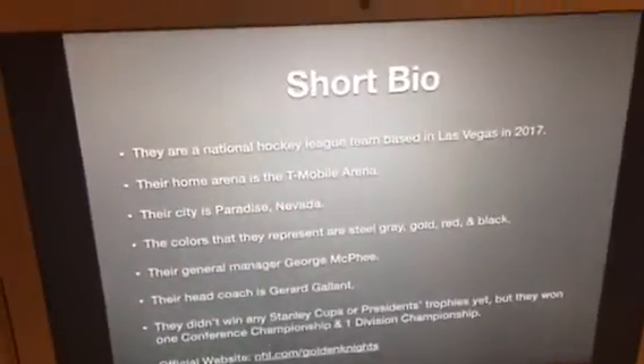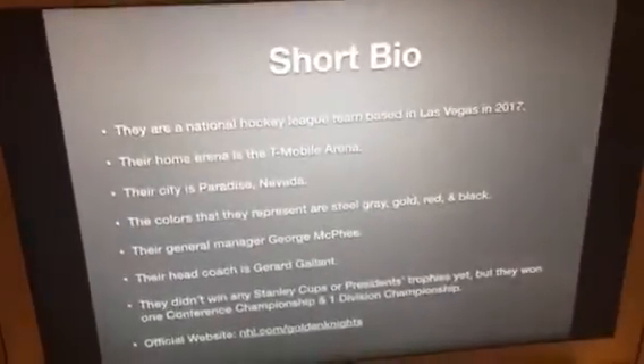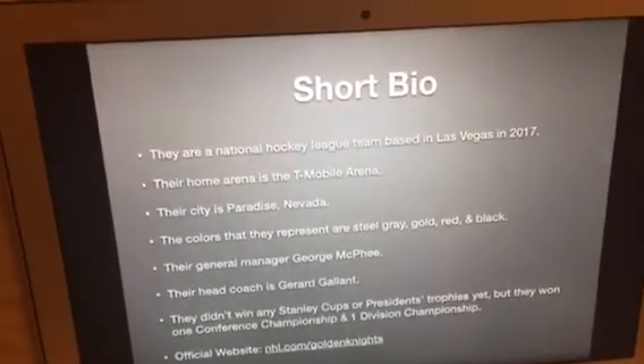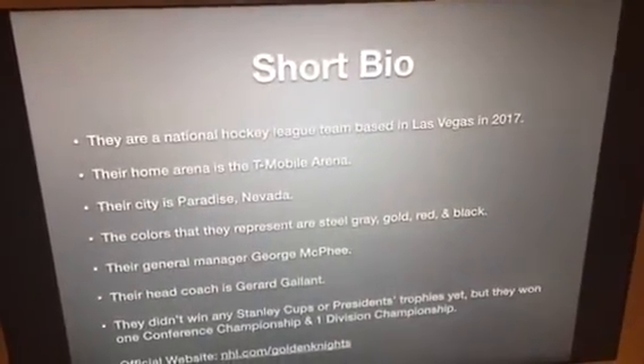Let's take a look at the short bio for those of you who don't know who the Vegas Golden Knights are. They are a National Hockey League team based in Las Vegas in 2017. Their home arena is the T-Mobile Arena. Their city is Paradise, Nevada. The colors that they represent are steel gray, gold, red, and black.